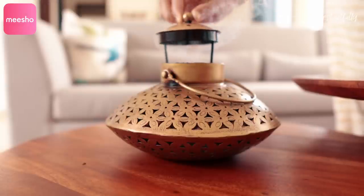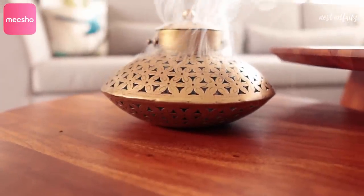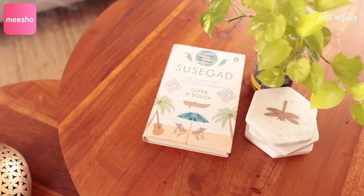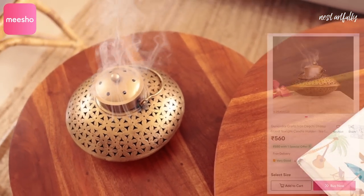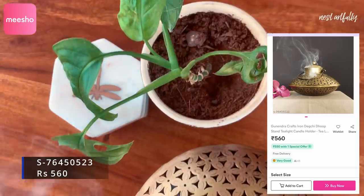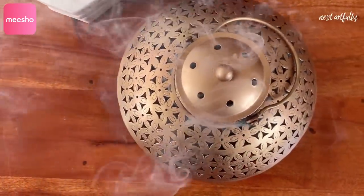In the evening, the beautiful patterns and grooves on the product throw really lovely shadows and it looks very romantic. When we burn incense inside, the way the smoke comes out of all the little grooves is mesmerizing and calming — I just like to sit and watch it. At rupees 560, this is a great bargain for quite a big statement piece. Very happy with this one.